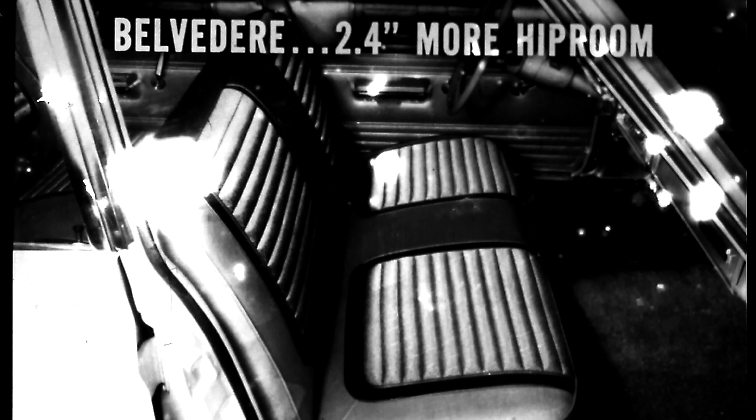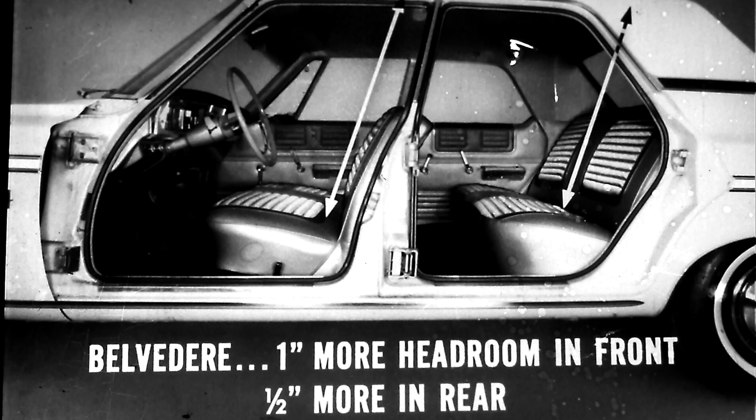Ford says intermediate-size cars offer an ideal combination of roominess with a fun-to-drive size. Let's take roominess: Belvedere has 2.4 inches more hip room than Fairlane — more room is more ideal. The same goes for headroom: Belvedere has more than Fairlane up front, and a half inch more in the rear — which could be especially ideal if you're tall.